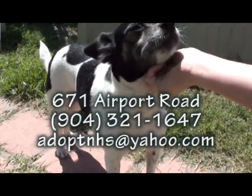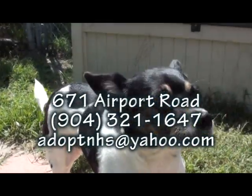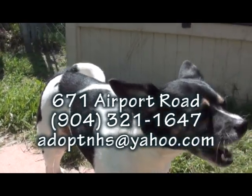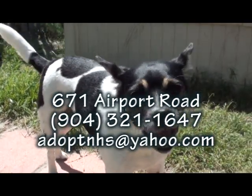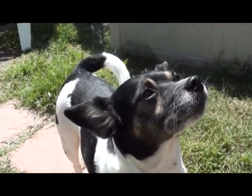Every time I hear her name, you remember Forrest Gump? Jenny. She's a sweetheart, she's a sweet girl. Please come see our Jenny at the Nassau Humane Society on Airport Road in Fernandina Beach, right across the street from the city airport. She is such a sweetheart — please come see our Jenny.